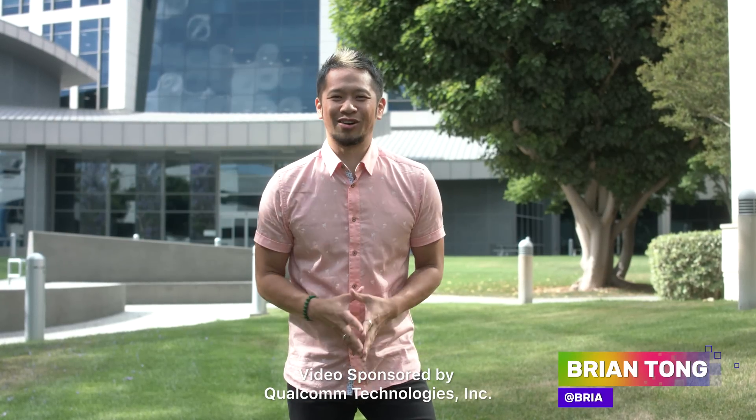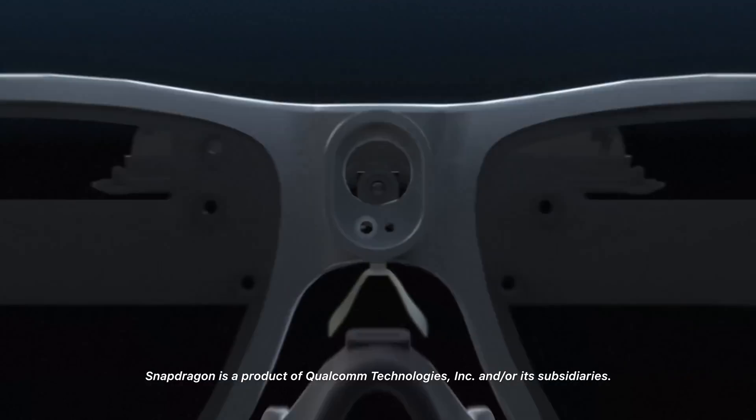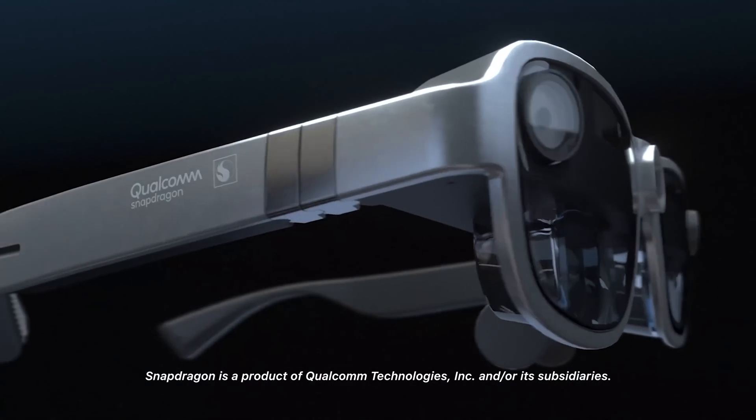What's up everybody? Brian Tong here at Qualcomm's headquarters in San Diego, California, and the good people at Qualcomm are partnering with me to give you all a behind the scenes at their latest AR reference design, powered by the Snapdragon XR1 platform, which is used in many of the AR and VR headsets that you can buy today.